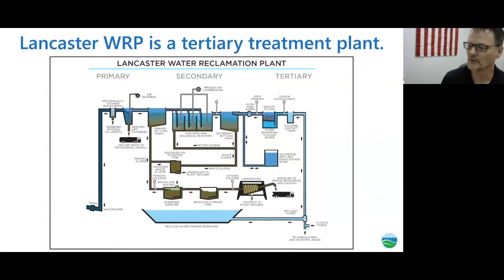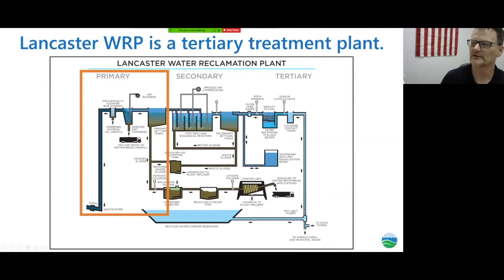Here's a schematic of the treatment system for the Lancaster plant. We're basically going to follow the water through the system. We'll start with the pumps, then move on to the mechanically screened bar screen, then the grit chambers, and lastly the primary settling tanks before going on to the secondary and then the tertiary system.